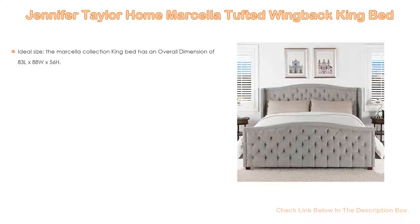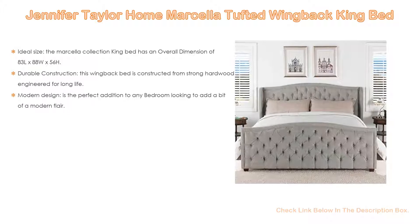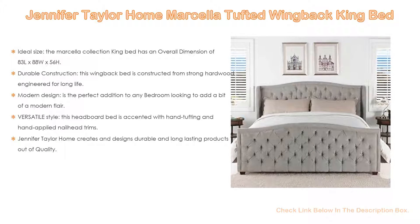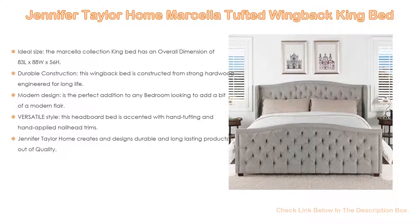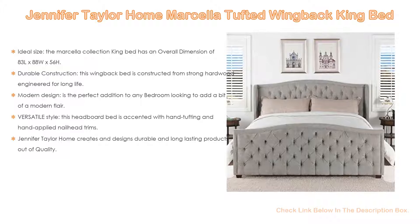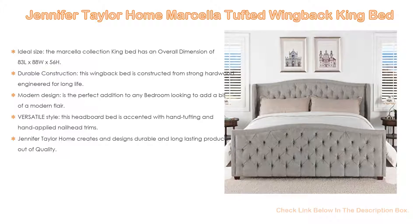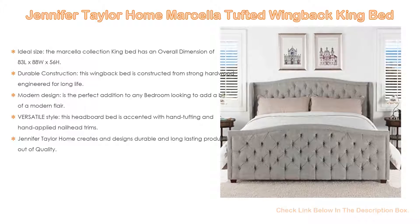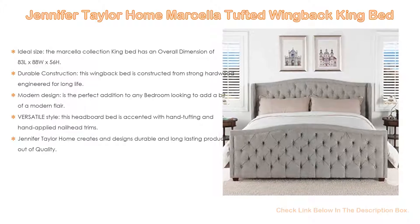Number 2. The Jennifer Taylor Home Marcella Tufted Wingback King Bed is the editor's choice. It has ideal dimensions of 83 inches length by 88 inches width by 56 inches height, with a weight capacity of up to 600 pounds. It is constructed from strong hardwood engineered for long life with a silver gray finish.